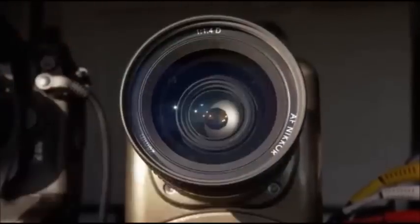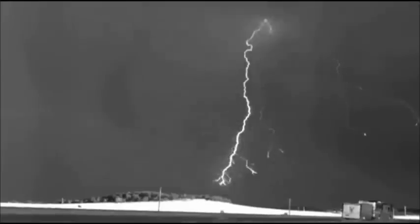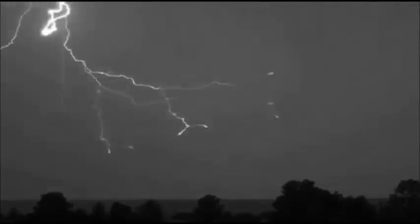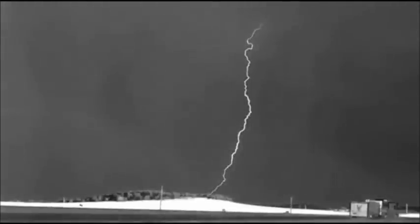The new generation of cameras has enabled scientists to record a strike that lasts just a fraction of a second, and play it back over 200 times slower to analyze its detail. These super slow-motion images show the stepped leader making a connection with the ground, and the entire charge then drains from the cloud above, seen as a series of pulses. Using the latest camera technology, scientists are beginning to unravel the mysteries of lightning.